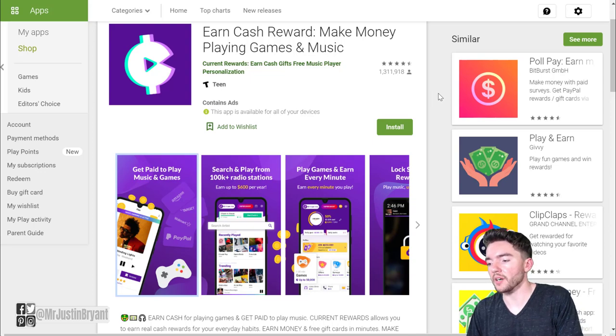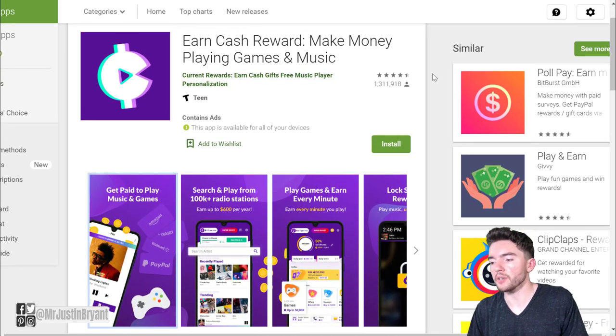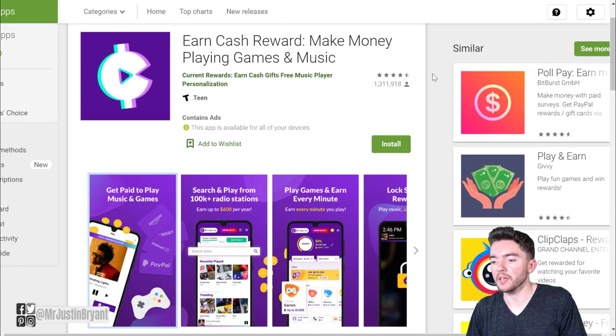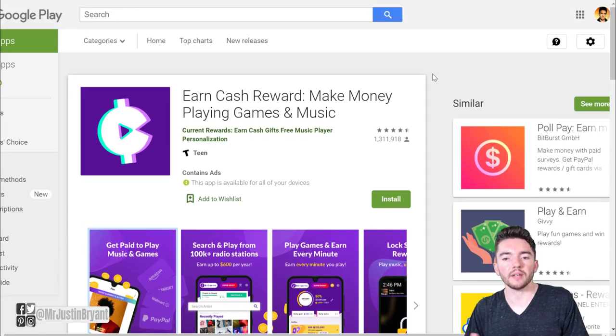Current Cash Rewards is very highly rated on Android — it's got 1.3 million plus reviews and a 4.5 out of five star rating. It pays you for something you're probably doing already, can run in the background, and pays you via PayPal.